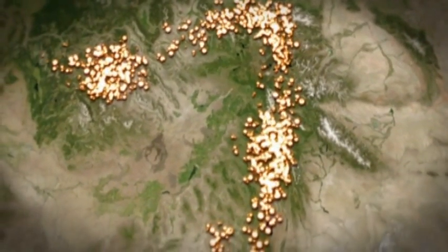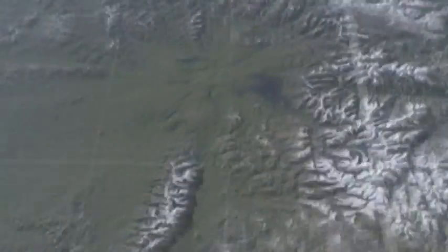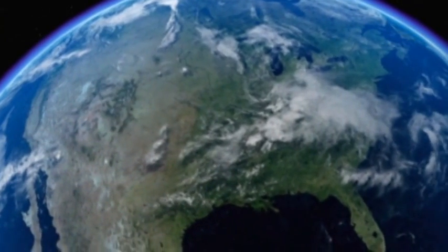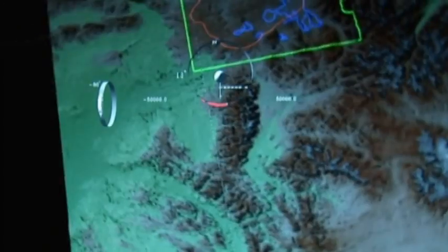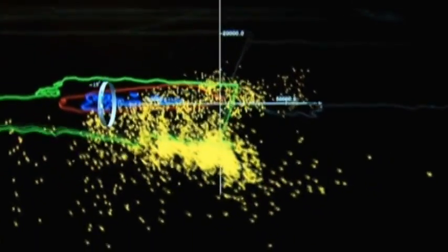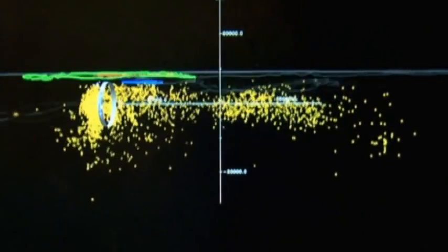Yellowstone has up to 5,000 earthquakes a year, even though it's in the stable heart of the North American continent. Scientists needed to know what was happening underground to shake the park so much. To find out, they plotted the precise locations and depths of earthquakes under the ground.